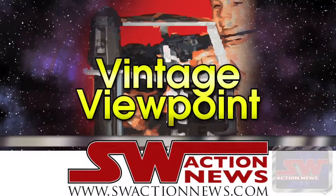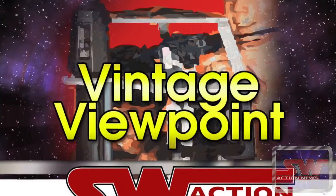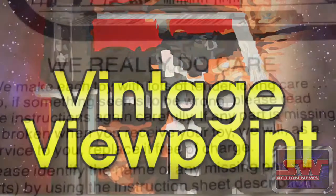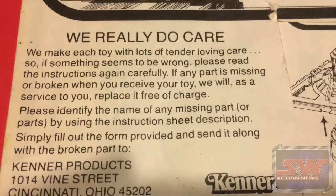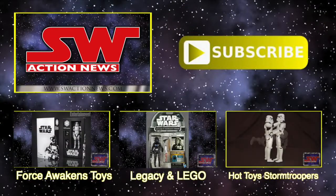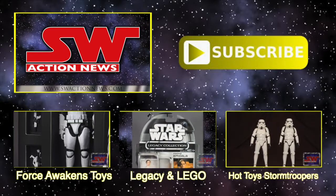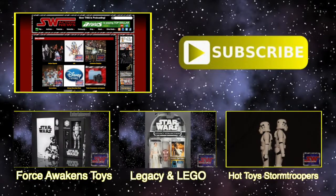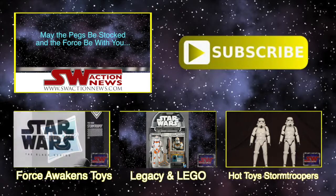Thanks for joining me here on this week's Vintage Viewpoint. I appreciate the invitation — it shows me that you really do care. Not only do I really care, but Brock really cares. You can take that to the bank. We also have thousands of toy and collectible photos in our photo gallery. If you enjoyed this video, please subscribe to our YouTube channel. May the pegs be stocked and the force be with you.